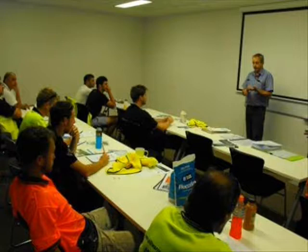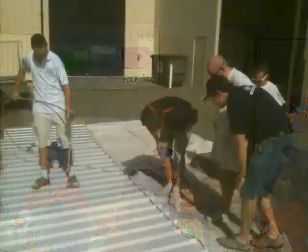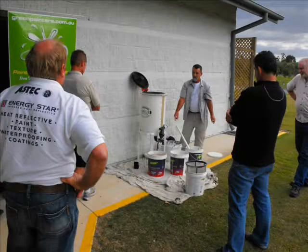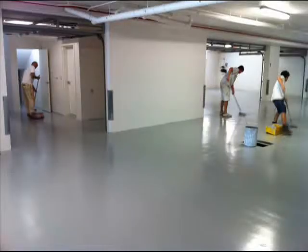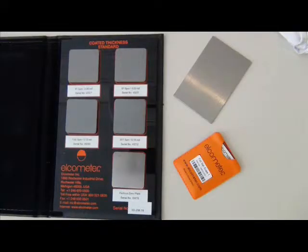The course runs over two days and we cover the essential elements and performance criteria of the unit of competency Applied Protective Coating. You will be assessed on three types of protective coating systems which will demonstrate preparation, application and the variety of testing that is required by the paint manufacturers.